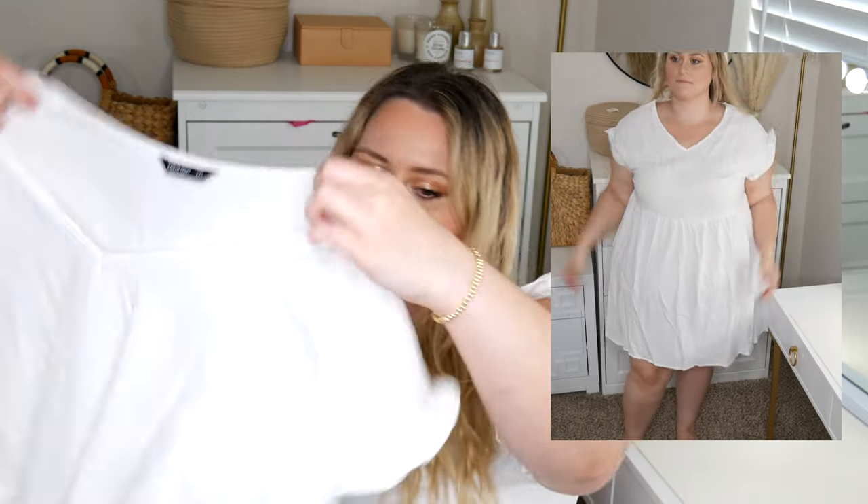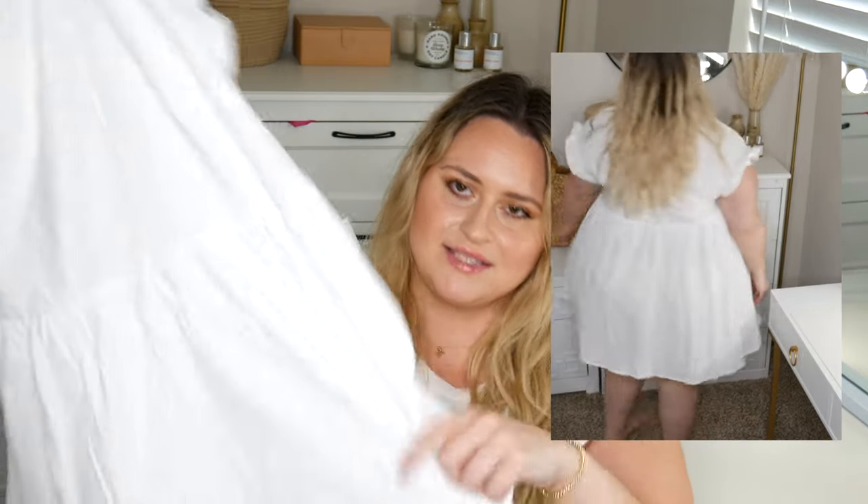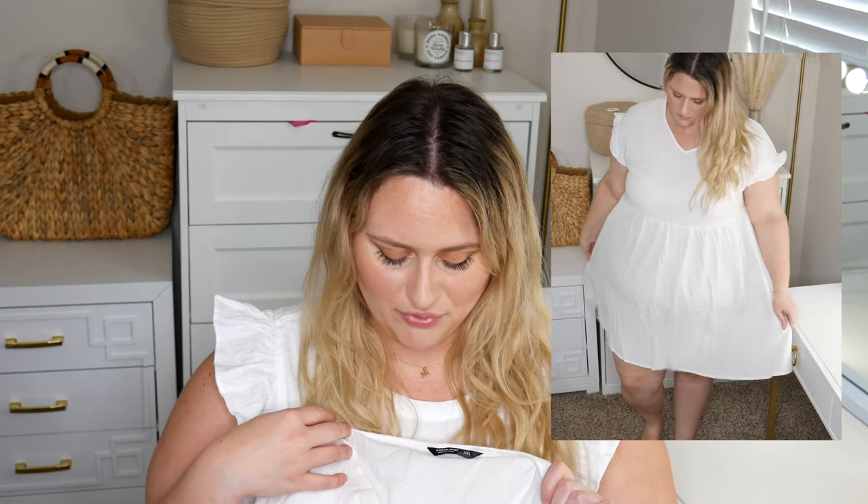This first dress is a super cute mini dress with a ruffle sleeve — it's a v-neck, there's some cinching at the waist, not elastic, just stitched in, and it goes just above my knee. It's a really cute staple piece for the summer. I feel like you need a nice baby doll dress — could be a baby doll, maxi, or even a midi length.